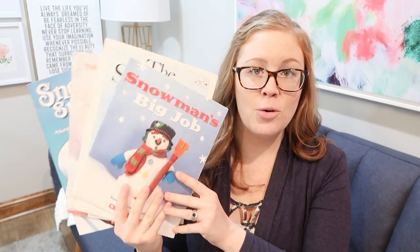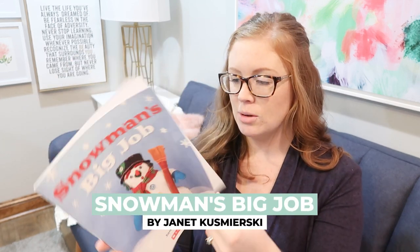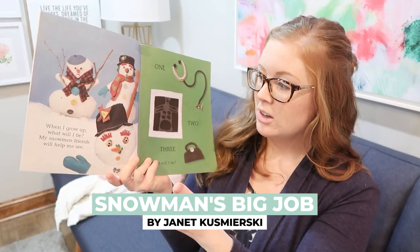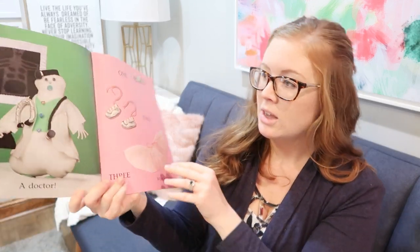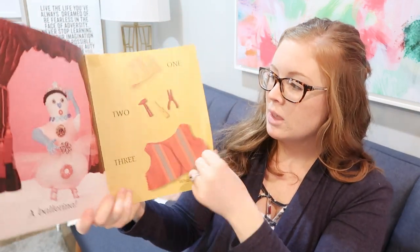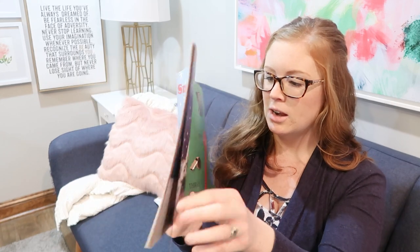Moving on to snowmen books — I had to limit myself here. First is called 'Snowman's Big Job' and I like it because it shows a snowman wearing different clothing items and you have to guess what job that snowman has. There's a doctor, a ballerina, a construction worker, a chef, and so on. It's just a fun guessing game — a quirky, fun, different type of winter book. It would be really fun for littler kids as a way to look at winter in a different way.